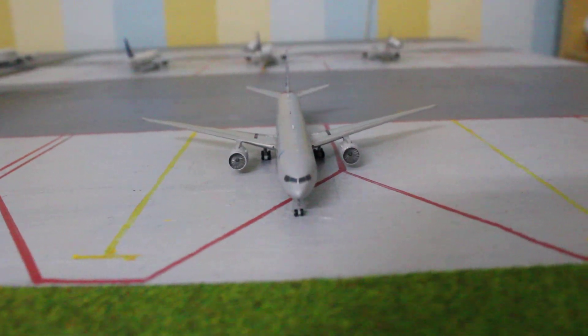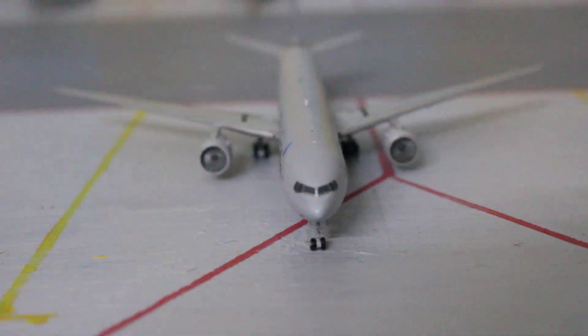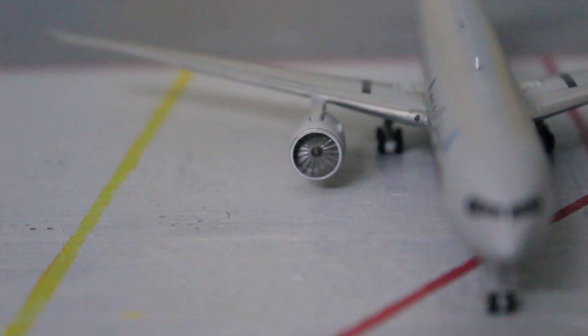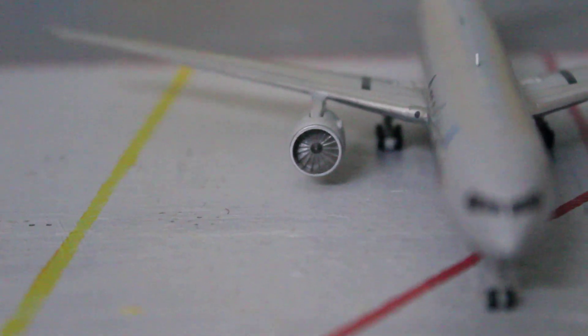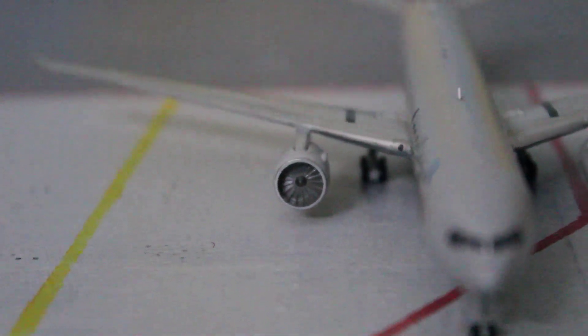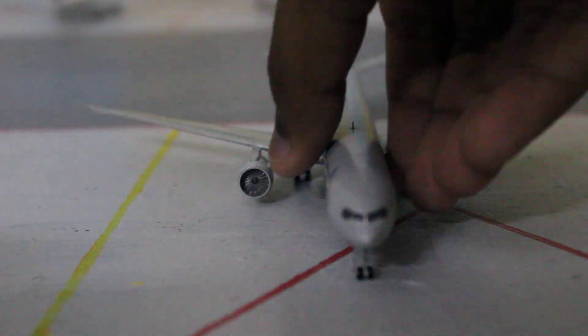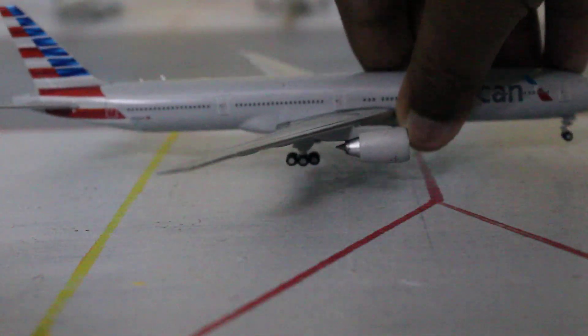Here's the front view — the aircraft looks pretty cool. If you look into the engines, the detail is not bad, it's okay — not the best but not the worst, I've seen much worse. And here we've got the other side of the aircraft.